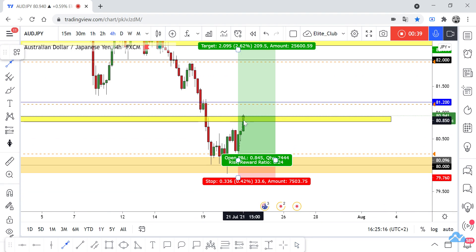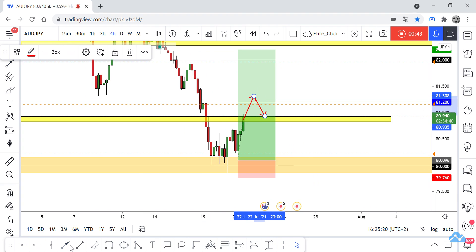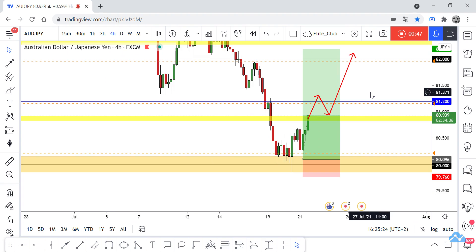If we have a closure above this blue line, it will be great confirmation that the price will continue to the upside and make a new higher high. Hope you all benefit from this amazing entry and make good profits. Anyone who entered this trade with me should close part of their contracts to trade safe.